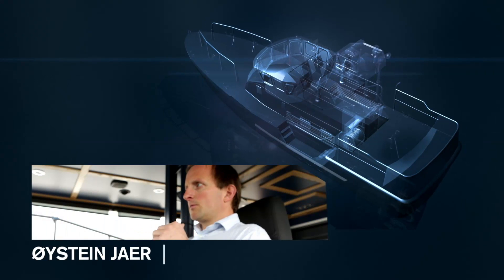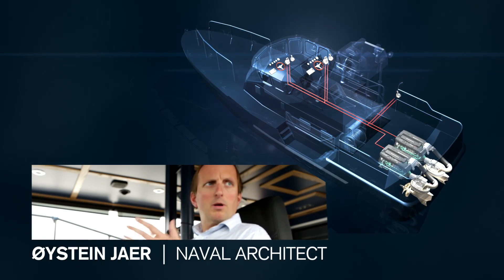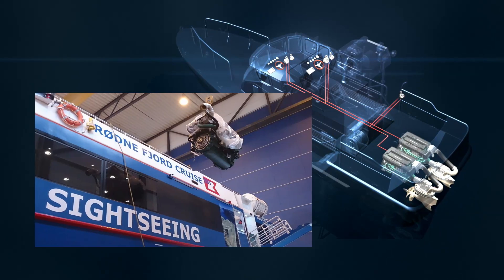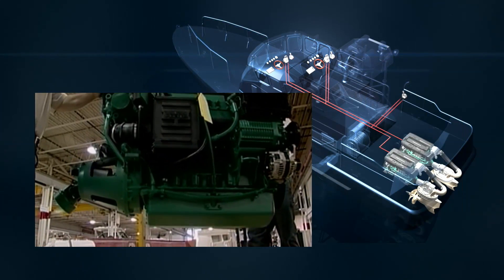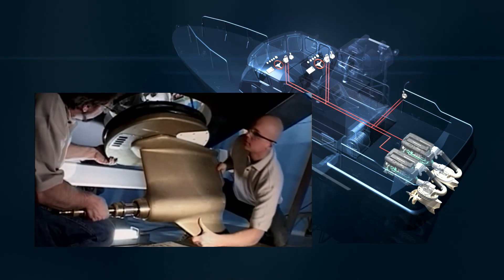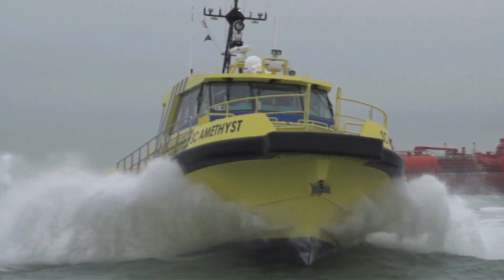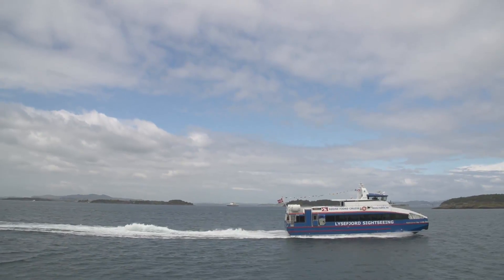It's a lot simpler with the IPS system because you have a single point of contact. Volvo basically delivers everything — it's plug and play. The shipyard uses, I would guess, about half the time installing compared to another type of propulsion package. Volvo Penta IPS is a complete and type-approved system with all functions integrated, shortening installation time and increasing quality.